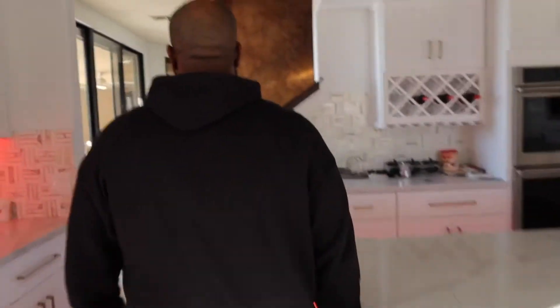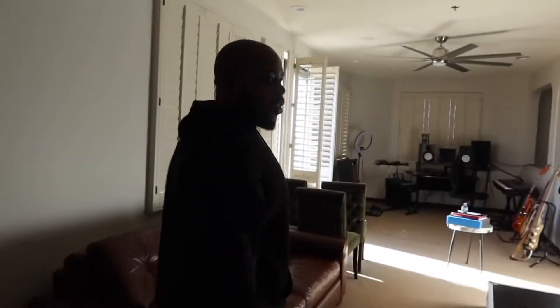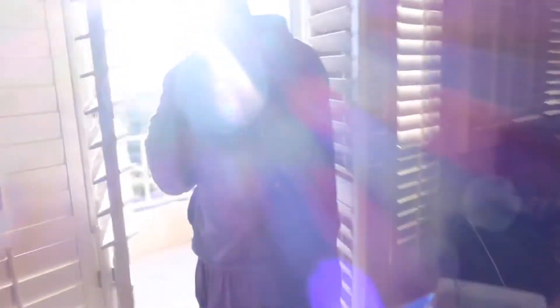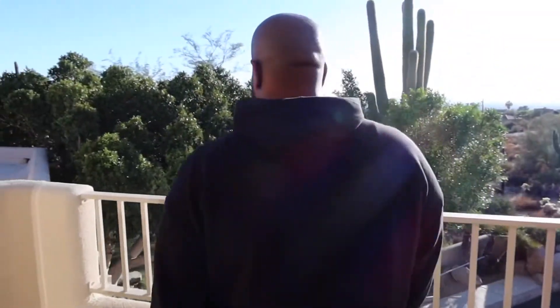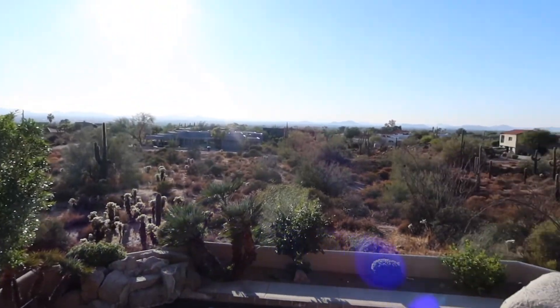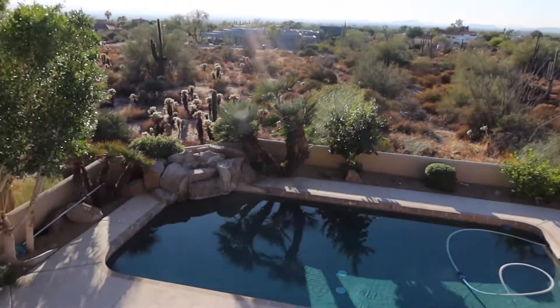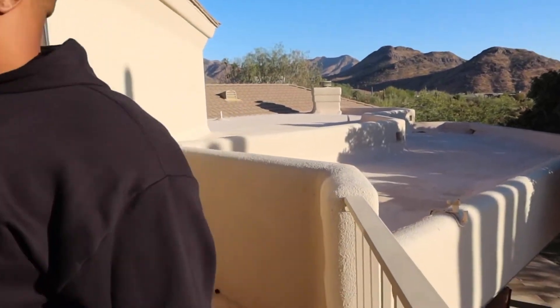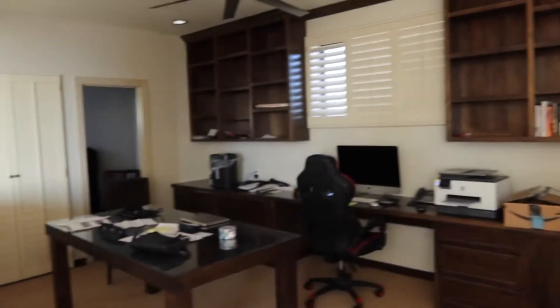You go upstairs right here, come on y'all. This is like a little loft area y'all — you go off this spot, you know what I'm saying? A little music spot right here. I like this view y'all, I like this view — yeah you can really vibe with this view.